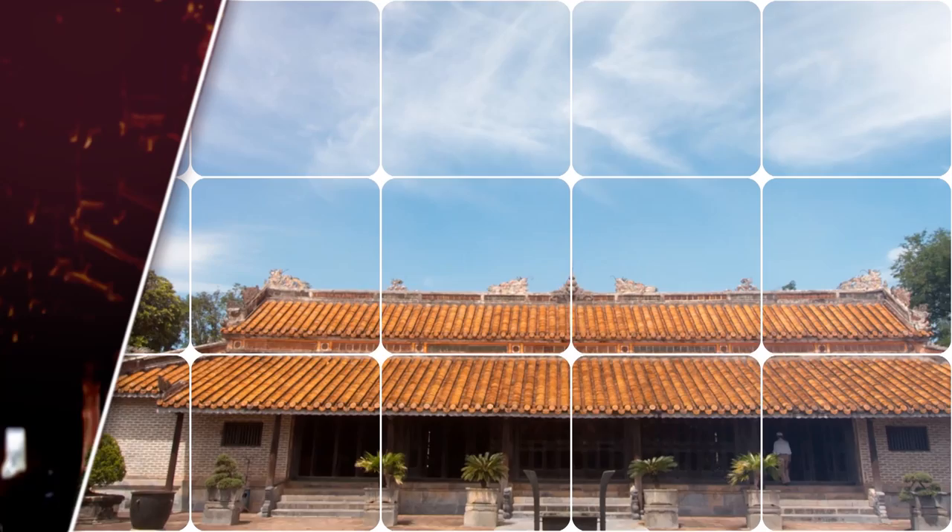Thanks to its size, it is also delightfully peaceful — a rare commodity in Vietnam.